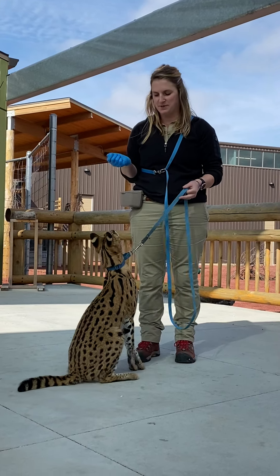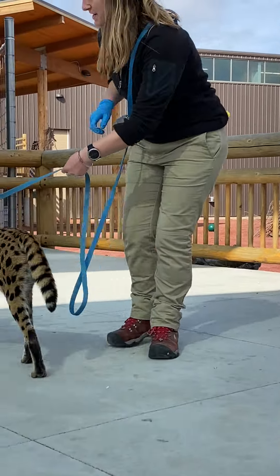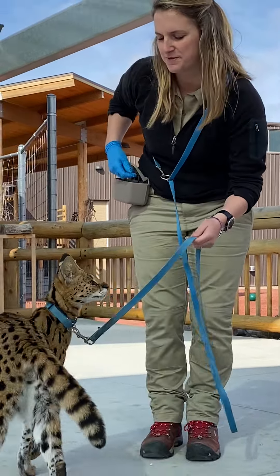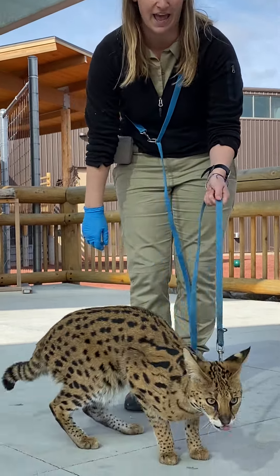Hi everyone, it's Emma, one of the zookeepers here at the Lincoln Children's Zoo, and you are joining us for our very special segment, Keeper's Corner, where we bring out one of our very special animal friends for you all to meet while you are learning from home. For today, we have Johnny, our African serval cat.